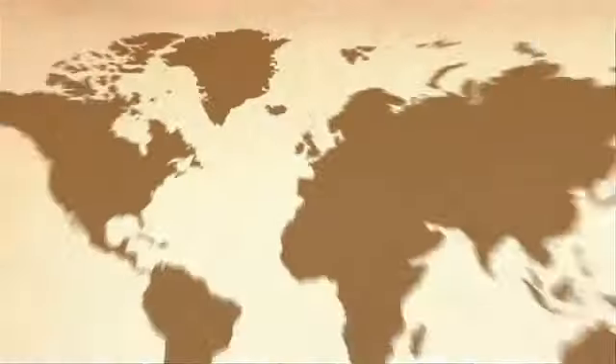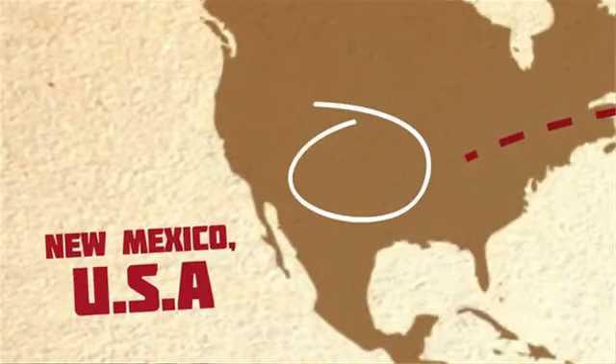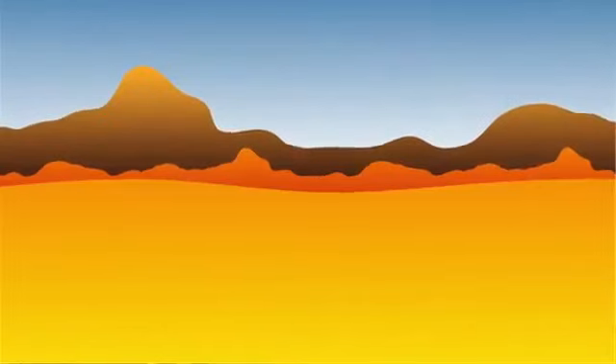It's thought that lightning could have been the spark that gave this planet life. What Project Lightning Glass is, is we're going to go out to the Mexican desert, New Mexico, where we're guaranteed lightning storms in July, August, September.